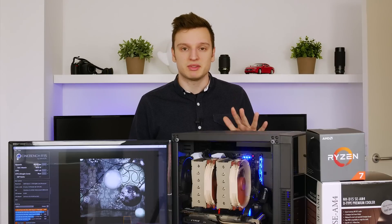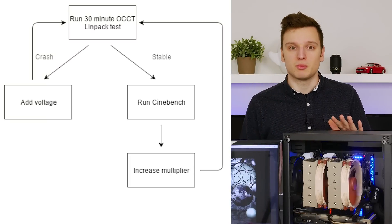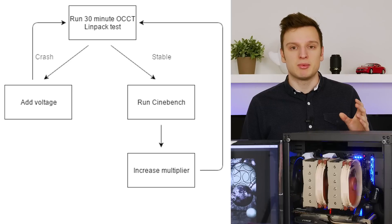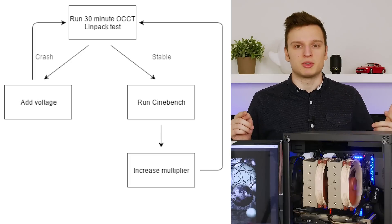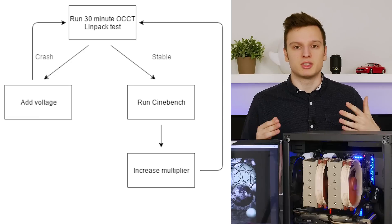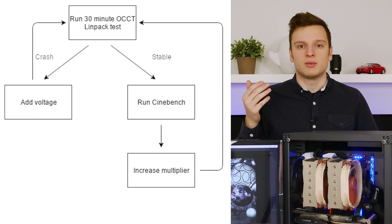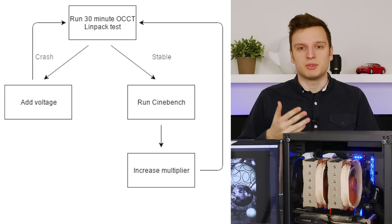All jokes aside, today we'll be overclocking AMD's Ryzen 7 1700 CPU. We're going to do it in the following way: first, we'll run it through OCCT LINPACK for 30 minutes to see if it's stable. If it is, we'll run it on Cinebench. If that gives us a proper score, we'll go back into the BIOS, increase the multiplier and perhaps the voltage, and do everything all over again. I'll be showing you each multiplier, each final clock setting, each Cinebench score, and each CPU temperature.